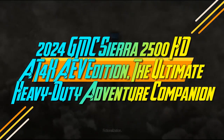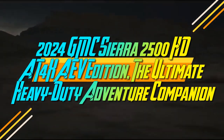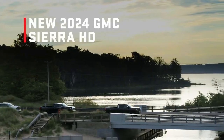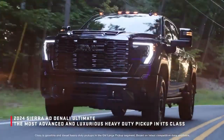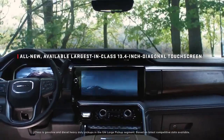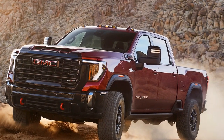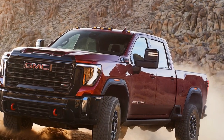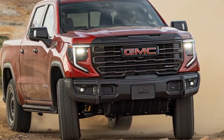2024 GMC Sierra 2500 HD AT4X AV Edition — the ultimate heavy-duty adventure companion. Is there a grander display of extravagance than a six-figure off-road behemoth, bedecked with enough luminance to guide an aircraft, effortlessly hauling nearly 10 tons as if it were a mere trifle? While some may scoff at the hefty price tags of such trucks, they undeniably serve a multitude of purposes compared to their more singularly focused counterparts in the luxury or sports car realm.